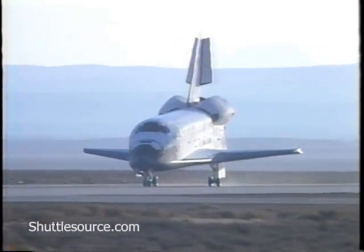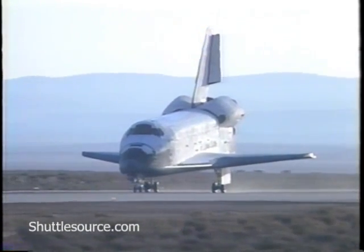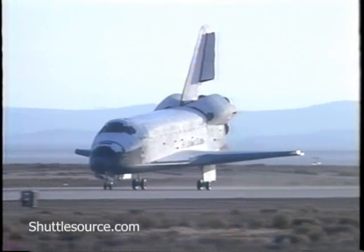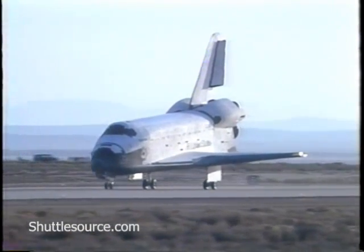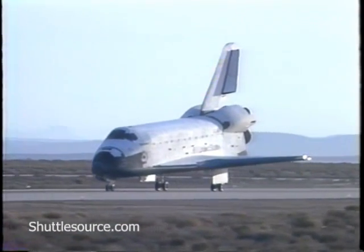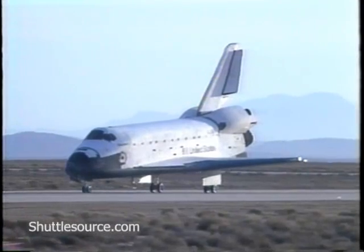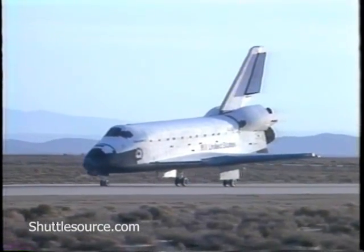Discovery rolls out on runway 22 at Edwards at the end of mission STS-31, after traveling 2,068,213 statute miles on this mission. Mechanical systems officer reports steady braking. The normal amount of braking is about 8 to 10 feet per second, and this detail test objective today is designed to be a light braking or low energy braking to try out the new carbon brakes.